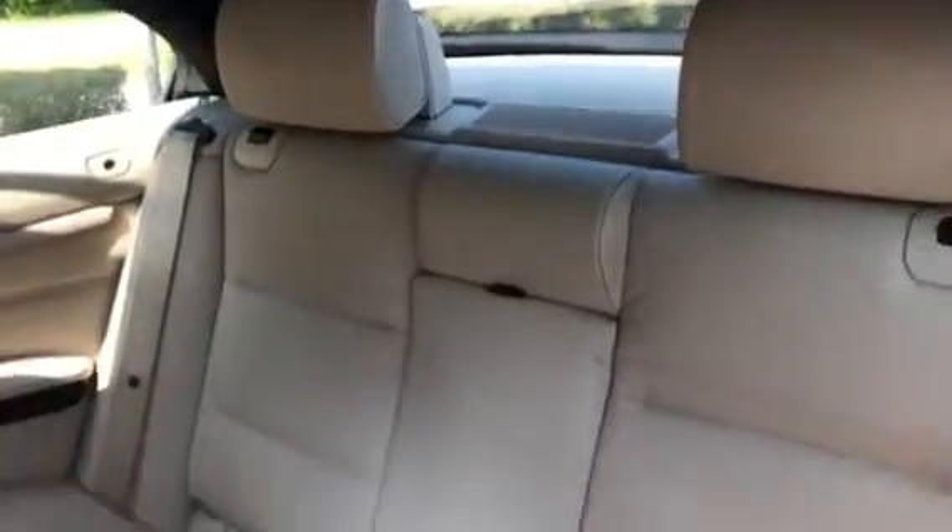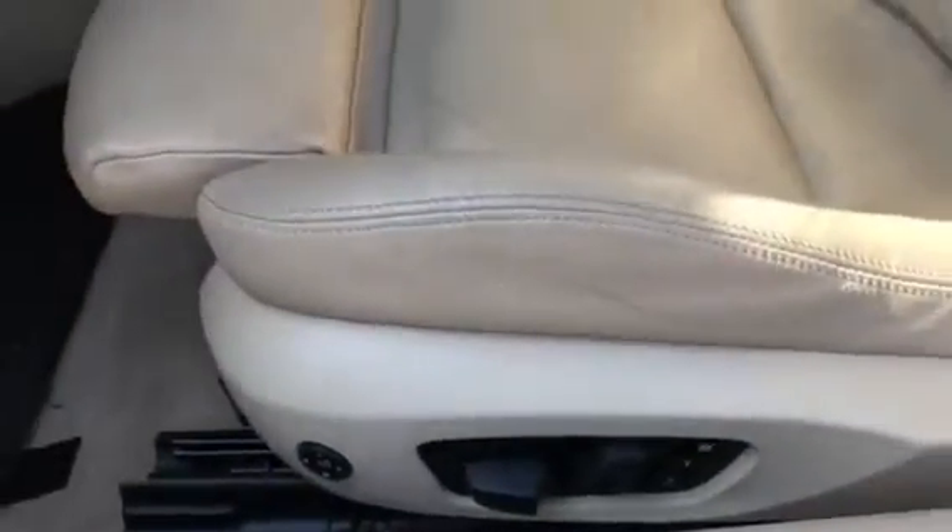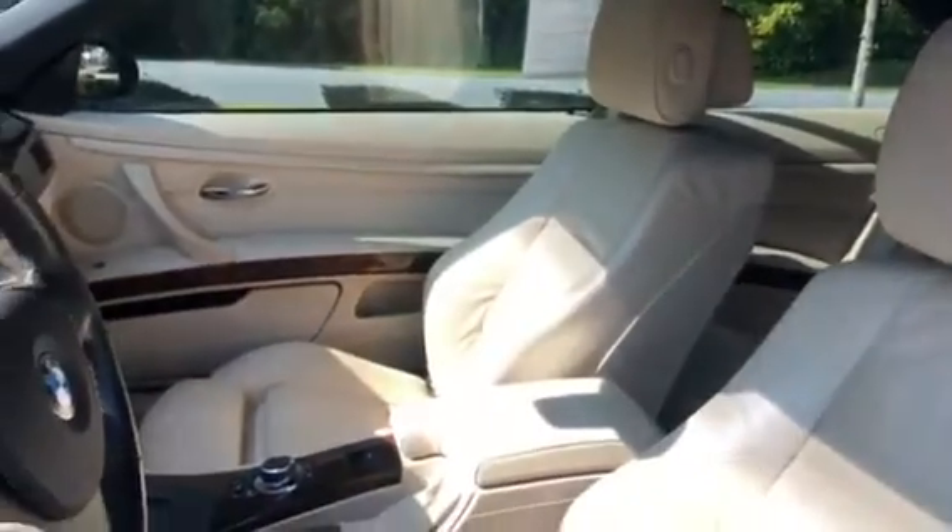I'll show you the back seats. There are master window controls and powered memory seats. Here's the driver's seat and here's the passenger seat — they're both sports seats as well.